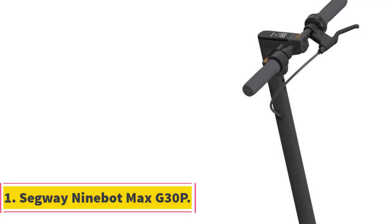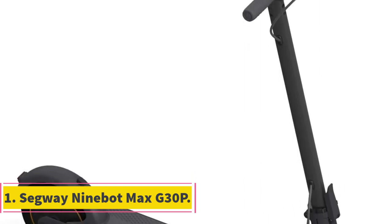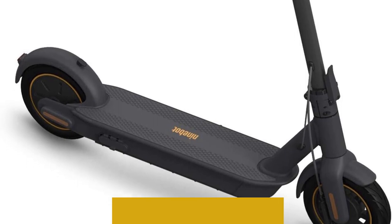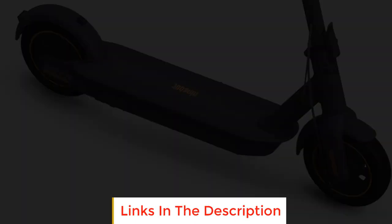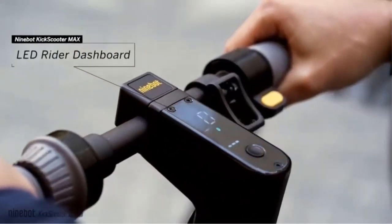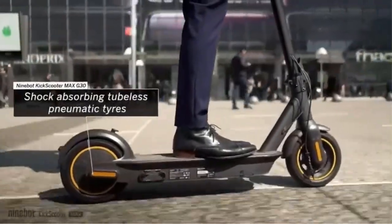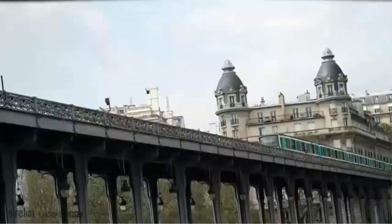Number 1, Segway Ninebot Max G30P. I used this electric scooter for my 30-minute commute for about a month. It's a heavy electric scooter that I felt comfortable and safe riding every day. The wide, grippy footboard helped my feet stay firmly planted even as I rode over bumps at 15 miles per hour. The handlebar grips have a slightly knurled texture, which helped me maintain a steady grip too.